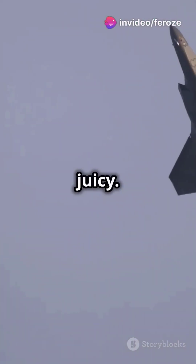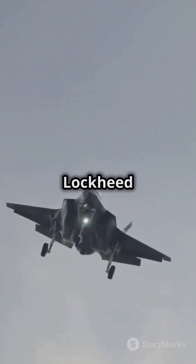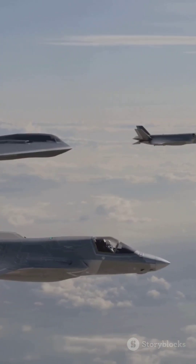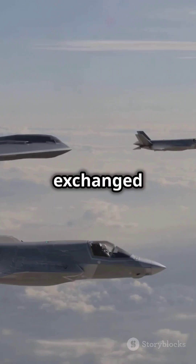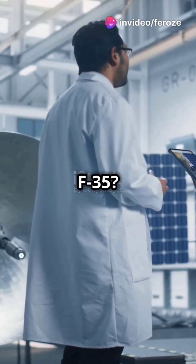But here's where it gets juicy. In the early 90s, Yakovlev was struggling financially and turned to Lockheed Martin for a partnership. Technology and data exchanged hands. Could this be the blueprint that shaped the F-35?